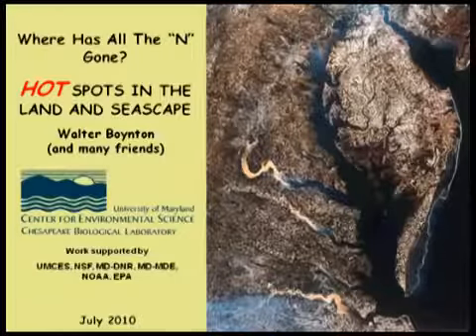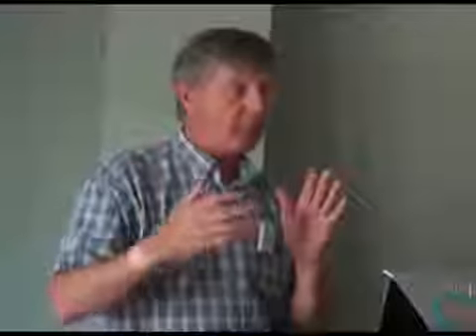This is a sprint seminar about where has all the nitrogen gone. The motivation is that we've done a great job knowing where nitrogen comes from, but we're weaker on where it goes. That's important because if it doesn't go away, it could come back to bite us — inducing time delays and lags that might be serious in restoration.